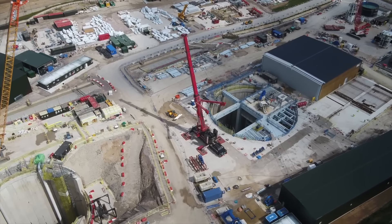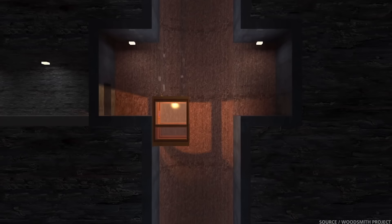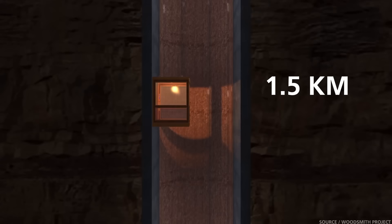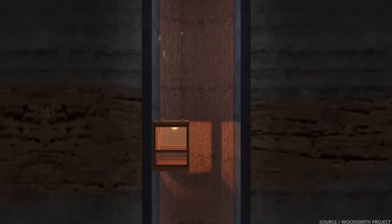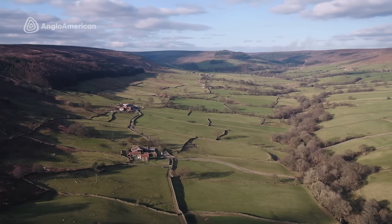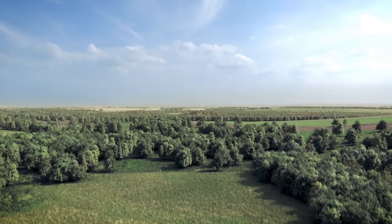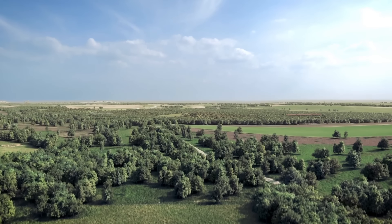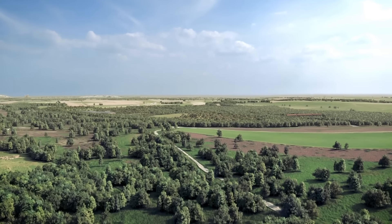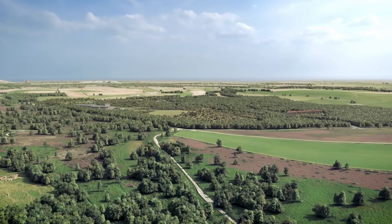The mine near Whitby will be accessed via two main shafts, each 1.5 kilometres deep — that's almost one mile deep — which will make it the deepest mine in Europe. Due to its location in a much-treasured national park, strict criteria were set in place in order for the mine to be built, and it had to be designed with minimal visual impact.